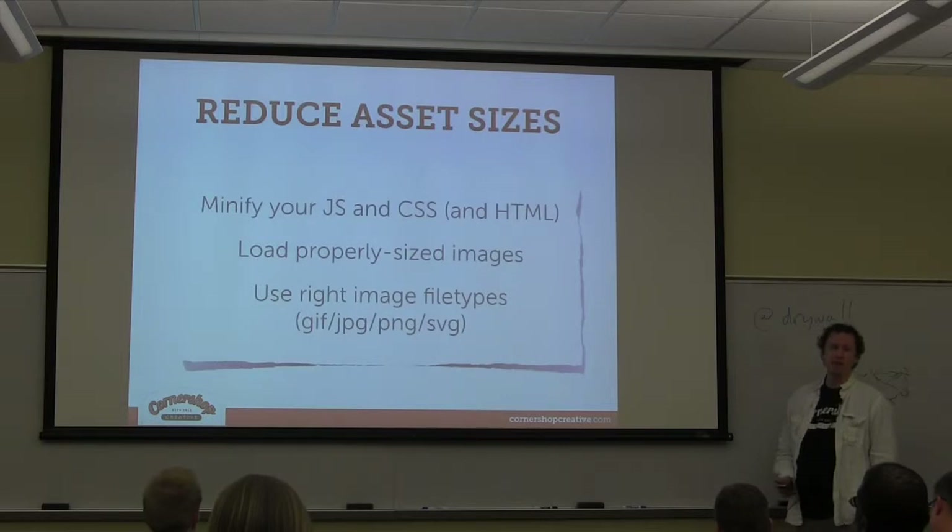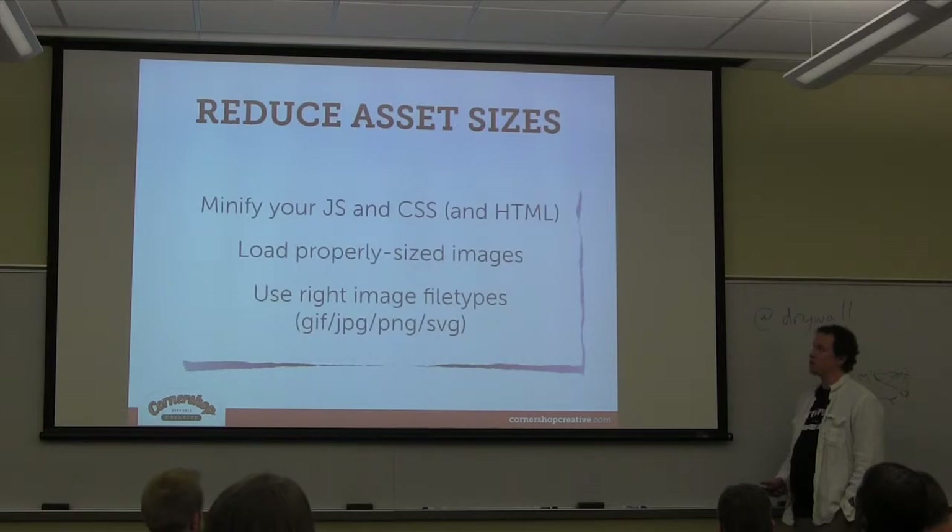There are plenty of scripts and tools out there to minify, compress, and uglify your JavaScript.